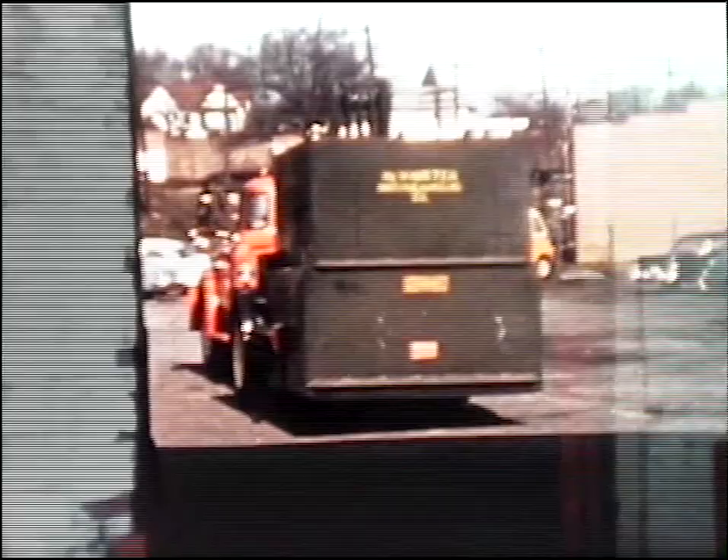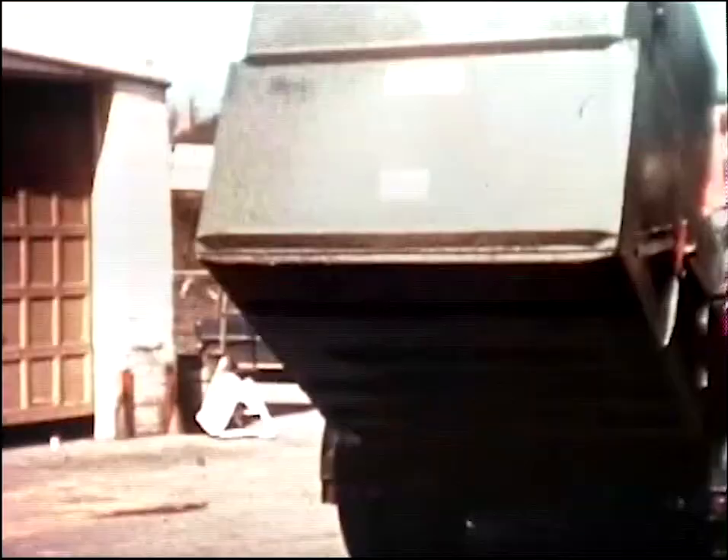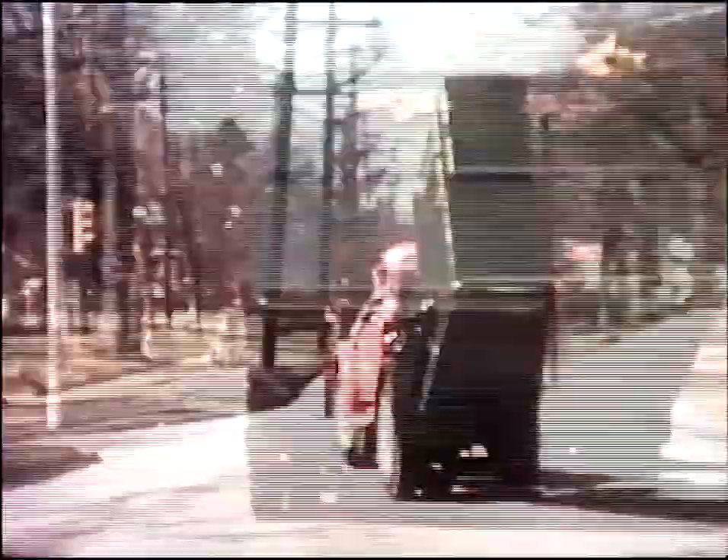A touch on the fingertip hydraulic controls, and the container is raised to the carry position. The truck-mounted Dempster Dumpster moves off toward the dump. The vehicle and its load travels smoothly and handles easily.